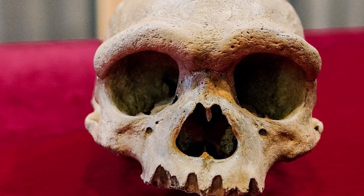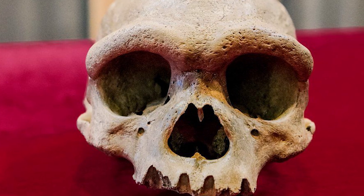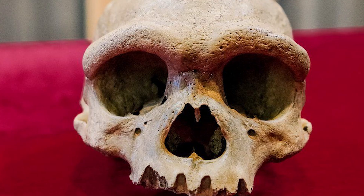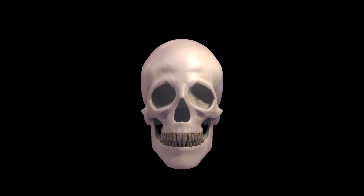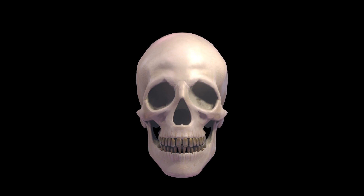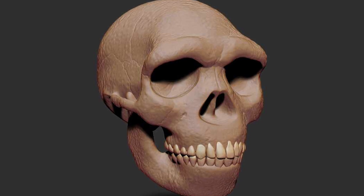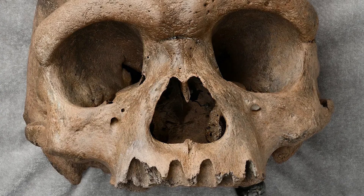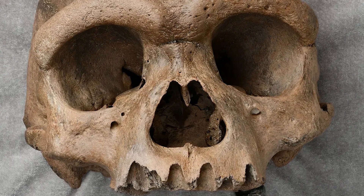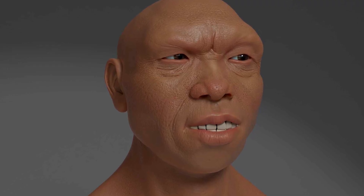The skull was also comparatively wide when compared to our own, the upper face in particular. Whereas the skull of a typical adult man from our own species is around 140 mm wide, the Homo longi skull was a little over 160 mm. The skull was rounded off with a large nasal opening, indicating that Homo longi would have possessed the large, broad nose typical of many archaic humans.